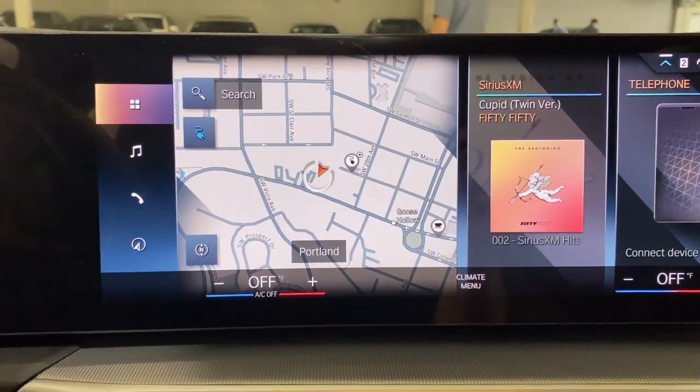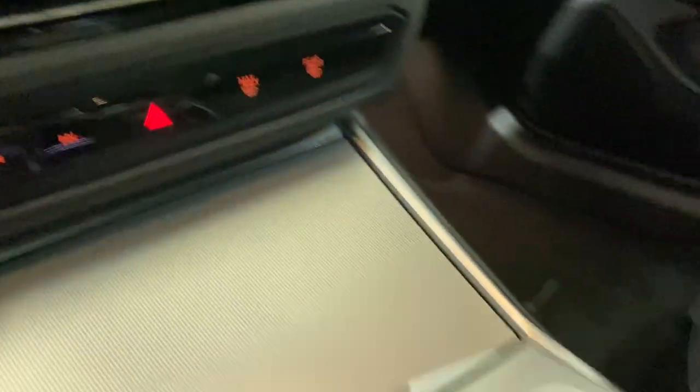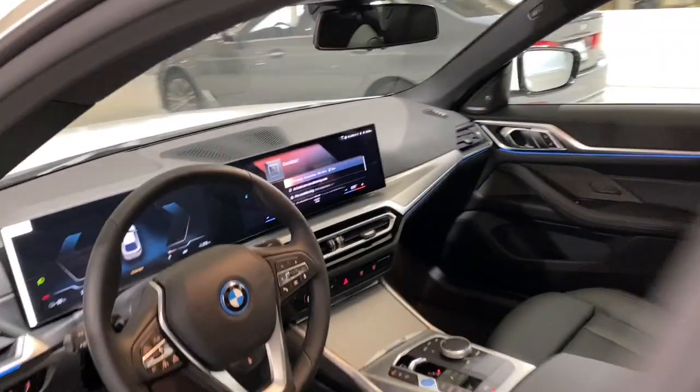Don't sacrifice the driving pleasure you crave to get the EV efficiency you want. Have both in this superbly engineered i4. Our team will give you an outstanding test drive experience. Stop in today.